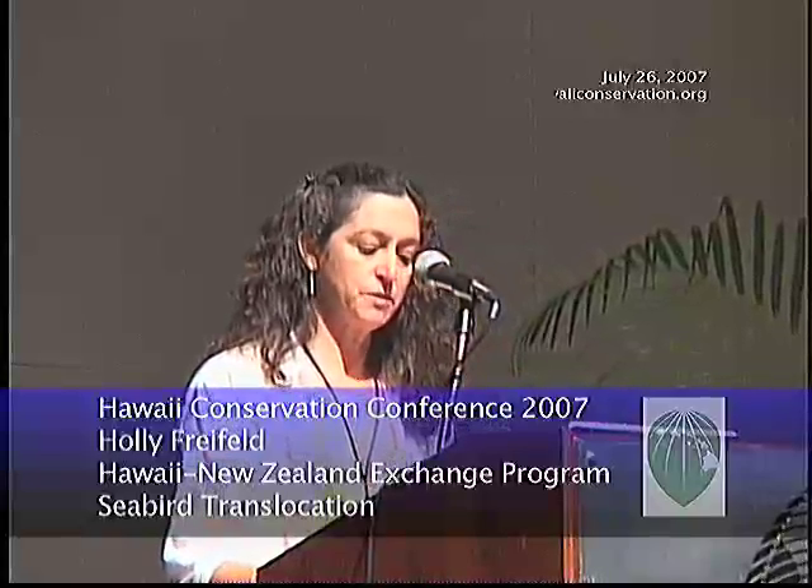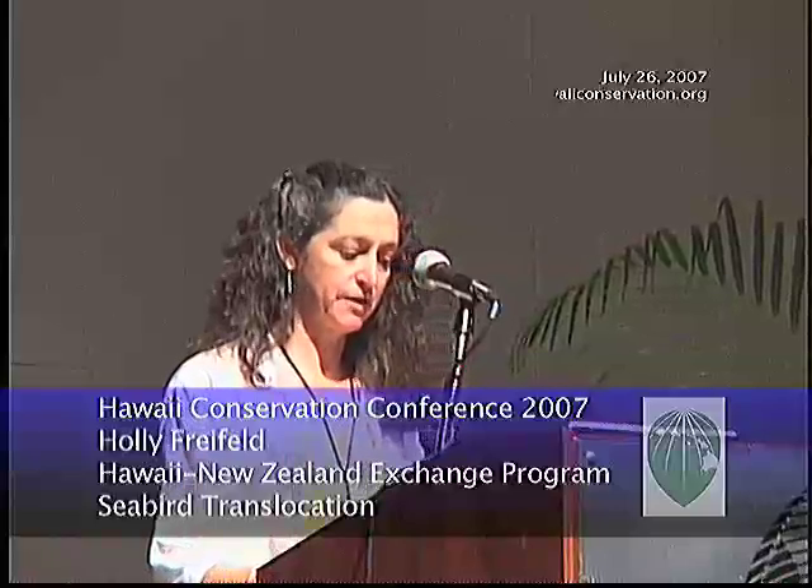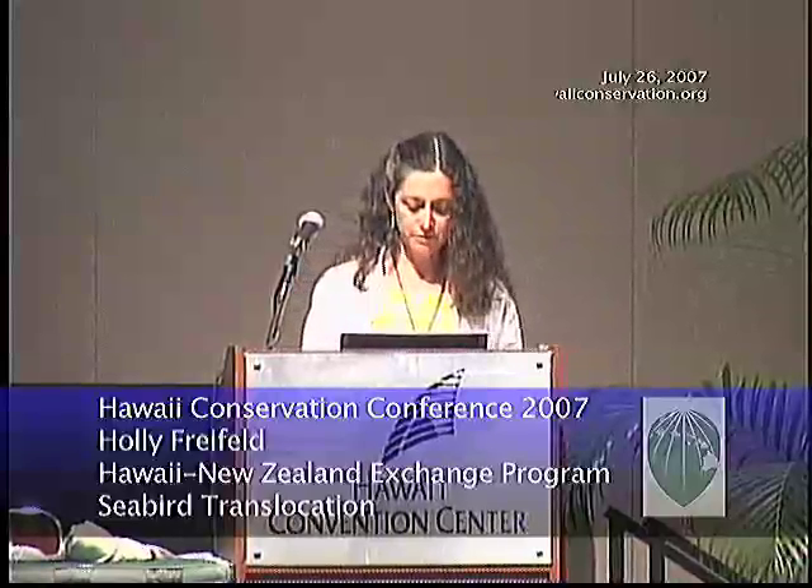It's not news to anyone in this room that ground and burrow nesting birds are especially vulnerable to predators, and many in New Zealand are largely restricted to offshore islands and other protected areas. Translocation is a tool that's been used often and with good results in New Zealand for the recovery and restoration of seabirds. In January, I assisted with a translocation on an island off of Wellington, and today I'd like to tell you about what I did, what I learned, and share some ideas about how we might apply these translocation techniques to benefit Hawaiian seabirds.